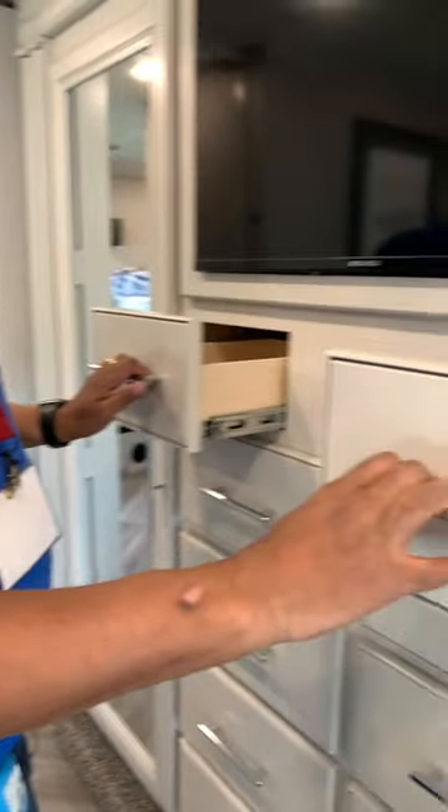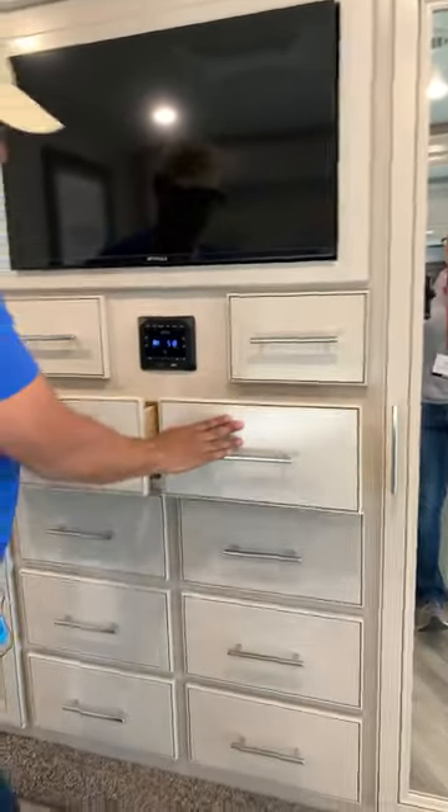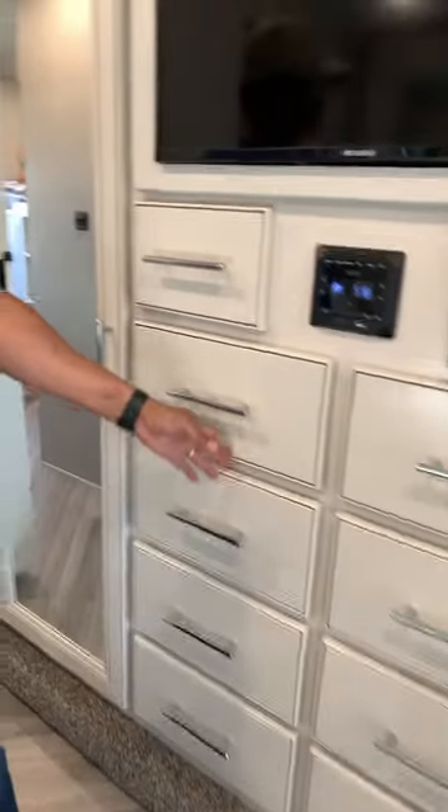Well, the Fortis isn't a very big RV, so that's probably why. Lots of dresser space, lots of drawers here, big wardrobes, two mirrors. I like that. So now — should we do the big reveal?